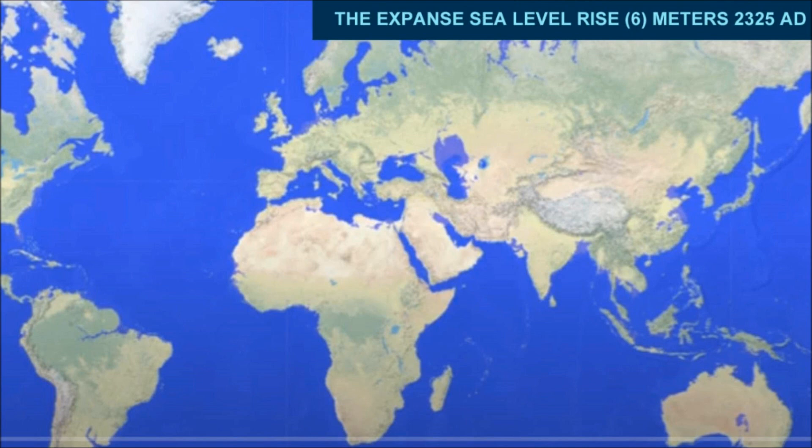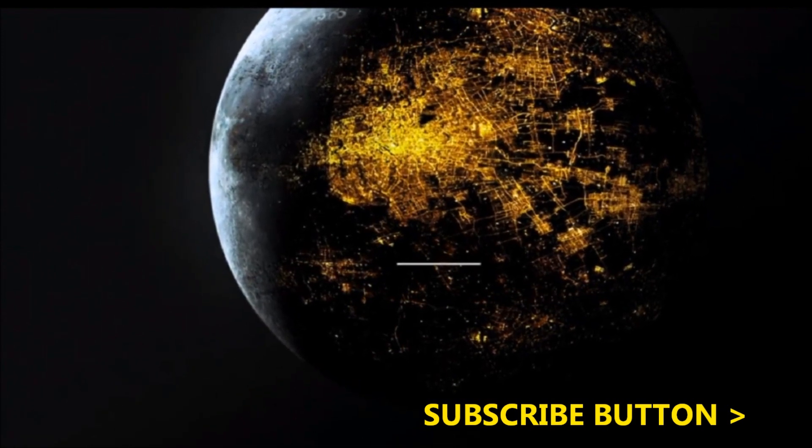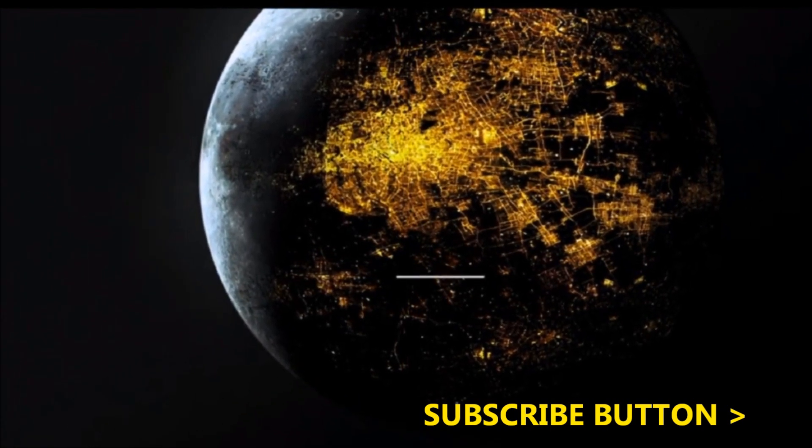The other continents sustained equal levels of flooding as the sea levels rose 5 meters across the globe, with other numerous ocean barrier networks protecting critical coastal population zones.